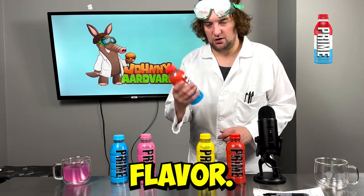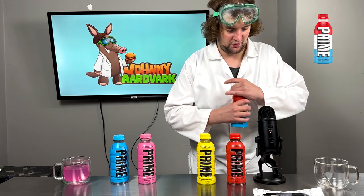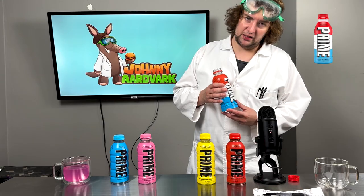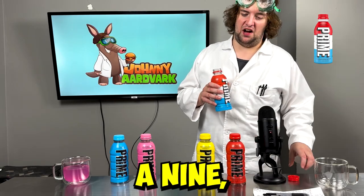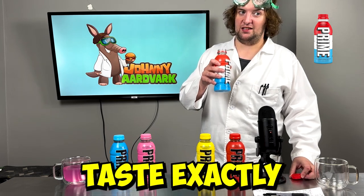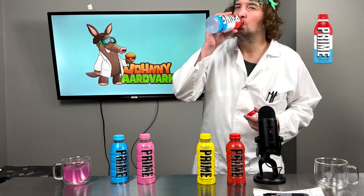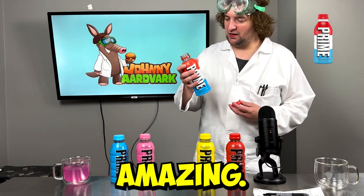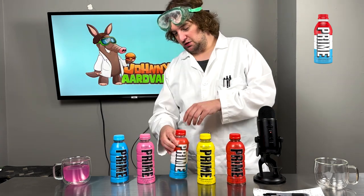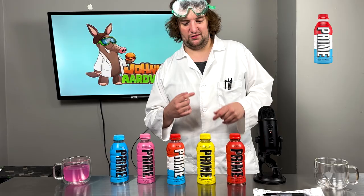On to the next flavor — we've got that coveted Ice Pop I've been so eager to try. It tastes just like an ice pop — that's easily a 9, maybe a 10 even, because it really does taste exactly like an ice pop from my childhood. That's amazing. And for 20 calories, it's actually got the lowest amount out of the bunch. These two have 20 calories while these three all have 25 — that's insane.